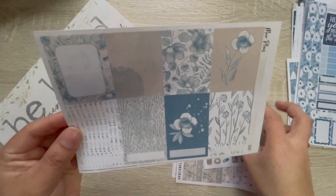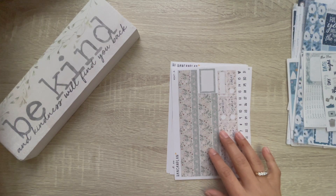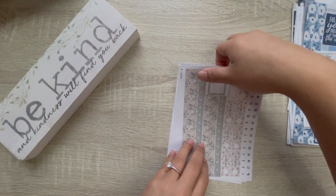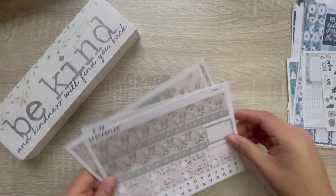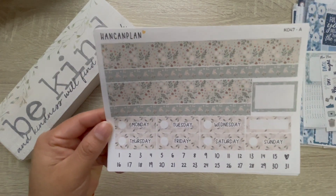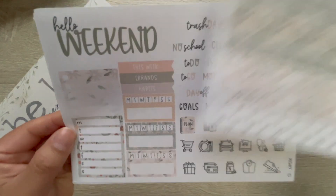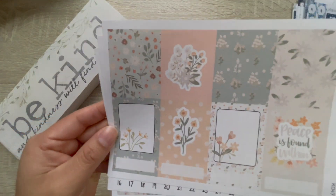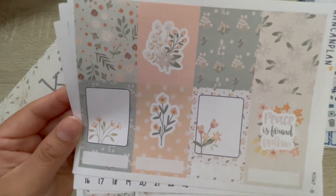And then for the last week — January 30th through February 6th — we kind of start transitioning to February. So we have Hand Can Plan kit 047, sheet A and sheet D, and then the full boxes. I really like this saying: 'pieces found within.'